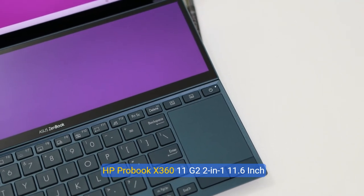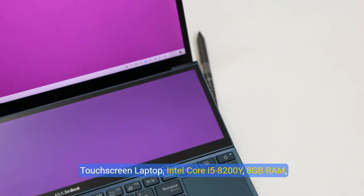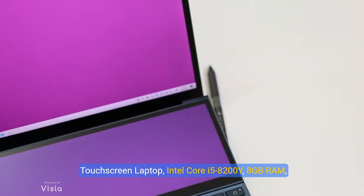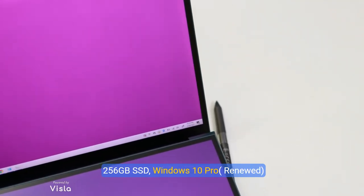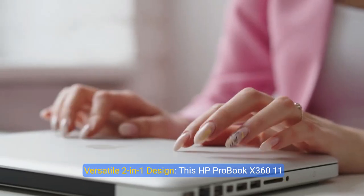HP ProBook X360 11G2 2-in-1, 11.6-inch touchscreen laptop, Intel Core i5-8200Y, 8GB RAM, 256GB SSD, Windows 10 Pro, versatile 2-in-1 design.